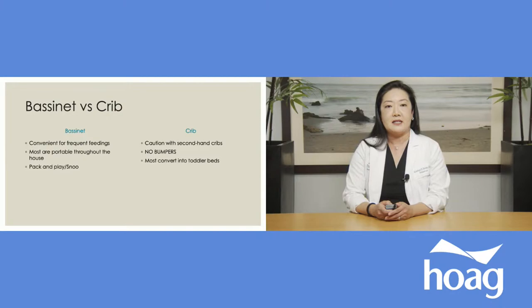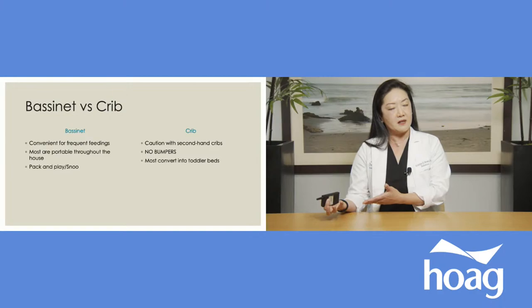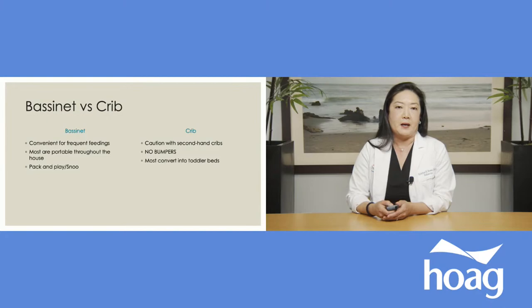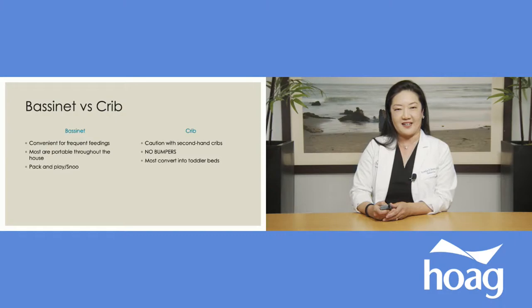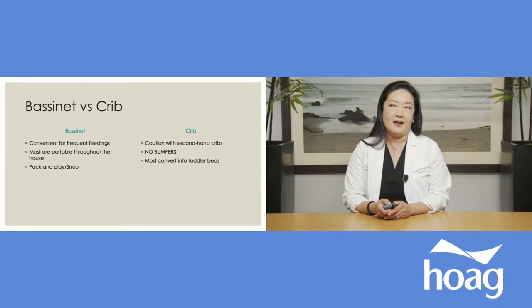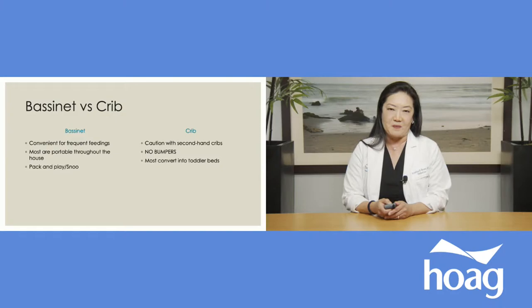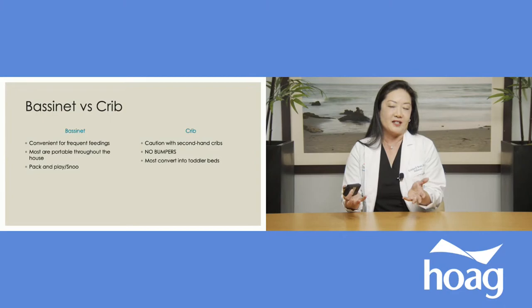Next is the question of bassinet and crib, or maybe both. Bassinets are wonderful because they're convenient for pulling right up against the side of the bed for frequent feedings throughout the night, and they're pretty portable so you can move them throughout the house wherever you happen to be. I've had a lot of questions about the new Snoo — the luxury item that helps to soothe your baby. I find that some babies do very well in the Snoo and some do not, so it really depends on the temperament of your baby, and fortunately you can rent them now.